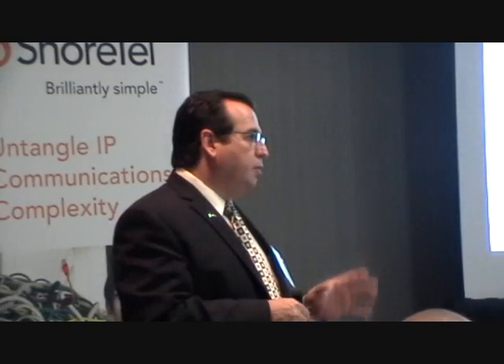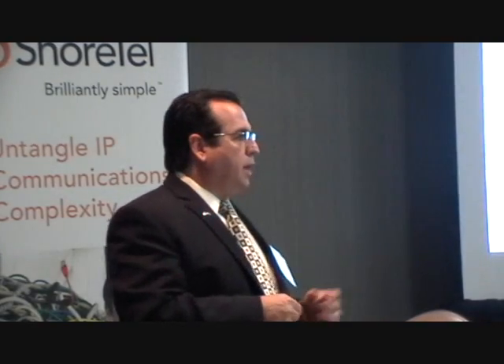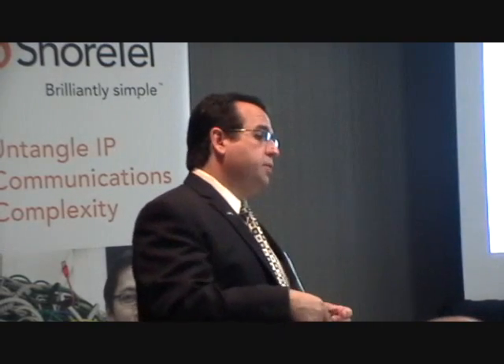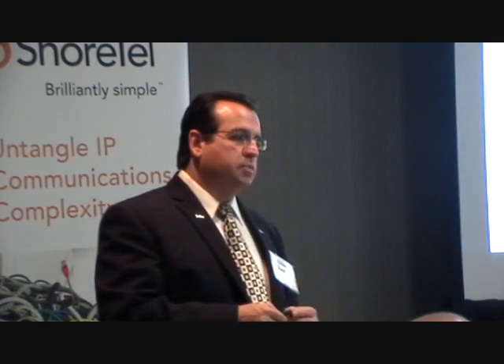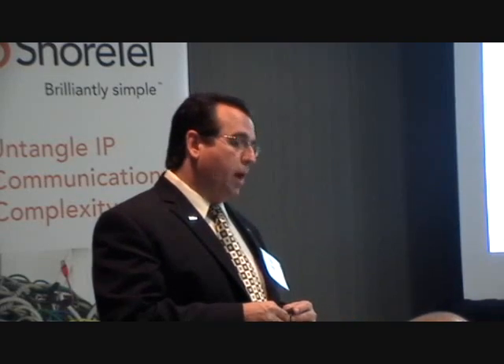Just to give you an idea, in this property there are about 25,000 connections per month hitting the Ruckus access points. As one of the Ruckus gentlemen mentioned, we have one access point in this room, but we do have others in the property — believe it or not, it's going 15 floors in. The mix is about 22 rooms per one access point.